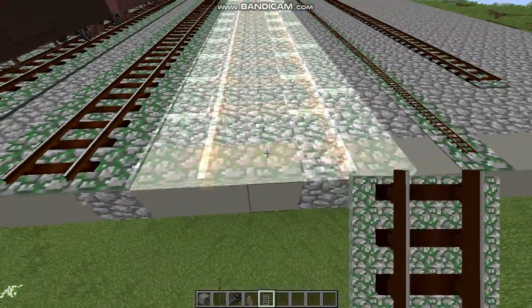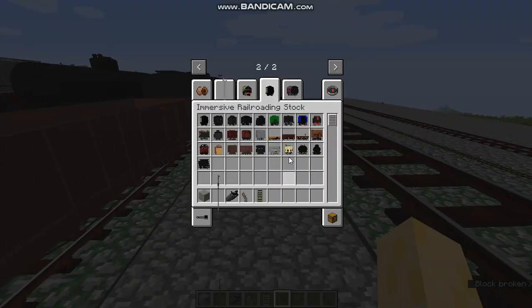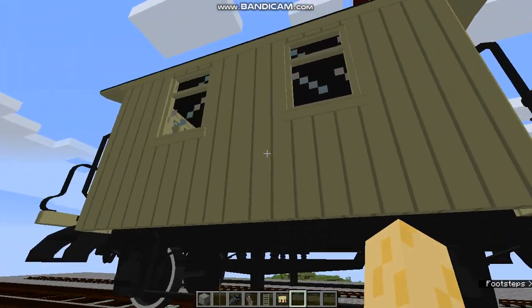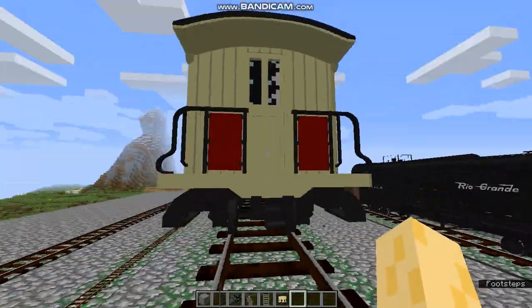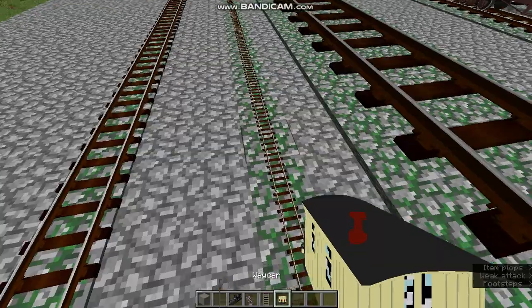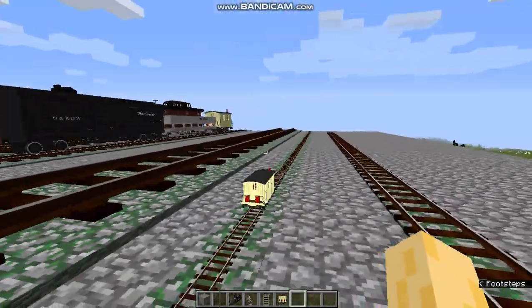You can also scale them up to different gauges — I'll just show you quickly. Let me grab the way car right here. As you can see, it'll scale itself up and you now have this behemoth of a rail car — it's absolutely enormous. You can also place it on model scale, so it's really tiny and cute.